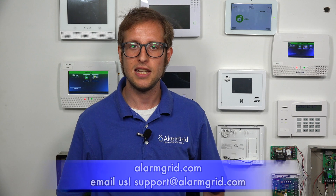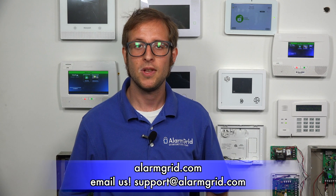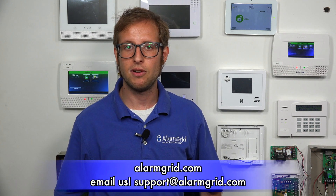That's how the feature works on the Qolsys IQ Panel 2. If you have any questions about the Qolsys IQ Panel 2, the Qolsys IQ Panel 2 Plus, exit delays, or false alarm prevention, send an email to support@alarmgrid.com and we'd love to help you out. If you found this video helpful, give it a thumbs up below, and remember to subscribe to our channel for updates on future videos. We hope you enjoyed the video — thank you.